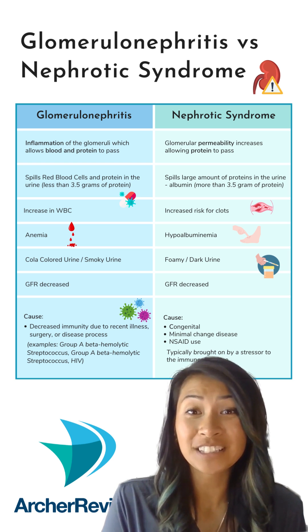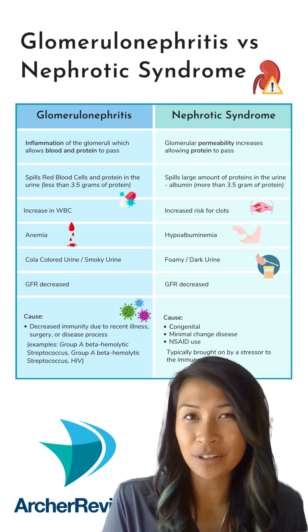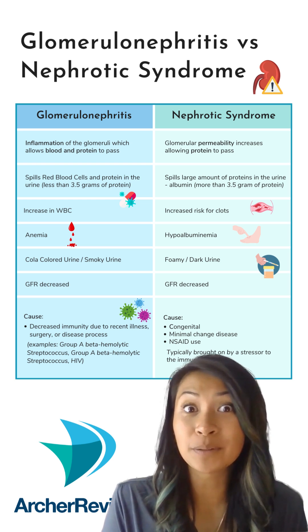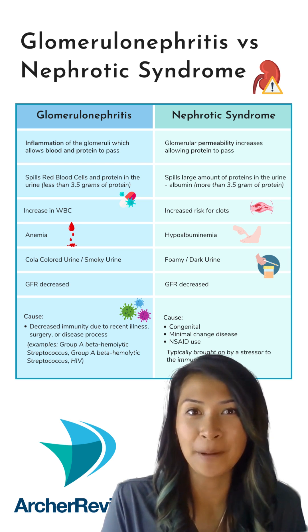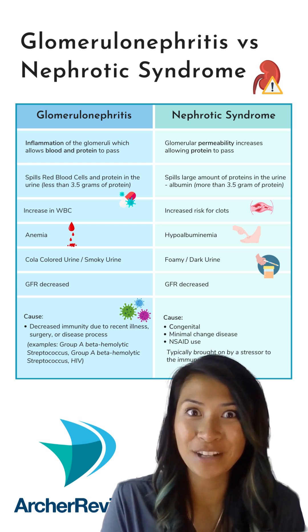Glomerulonephritis and nephrotic syndrome are both disorders of the kidneys. The '-itis' in glomerulonephritis tells you there's lots of inflammation happening, caused by bacteria. It results in red blood cells leaking into the urine, making it cola-colored, and it's treated with antibiotics.